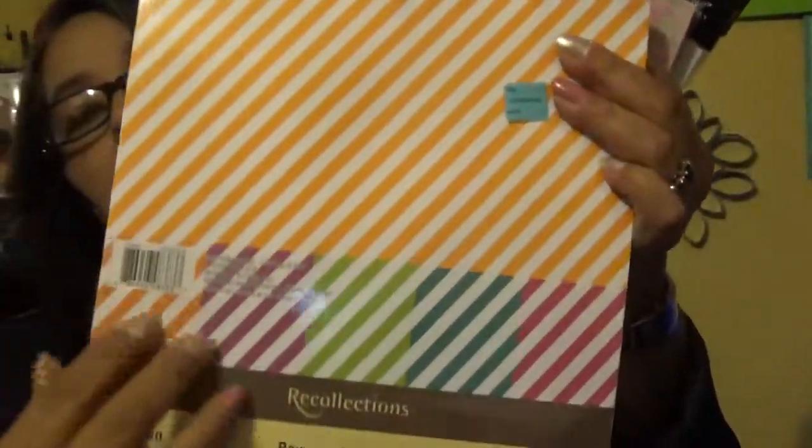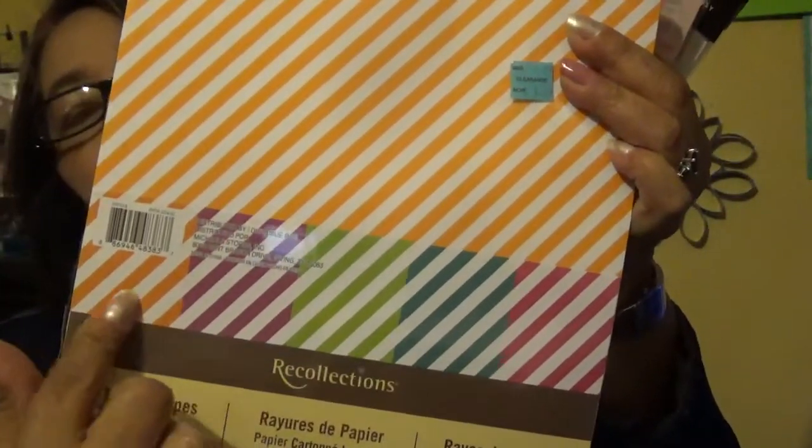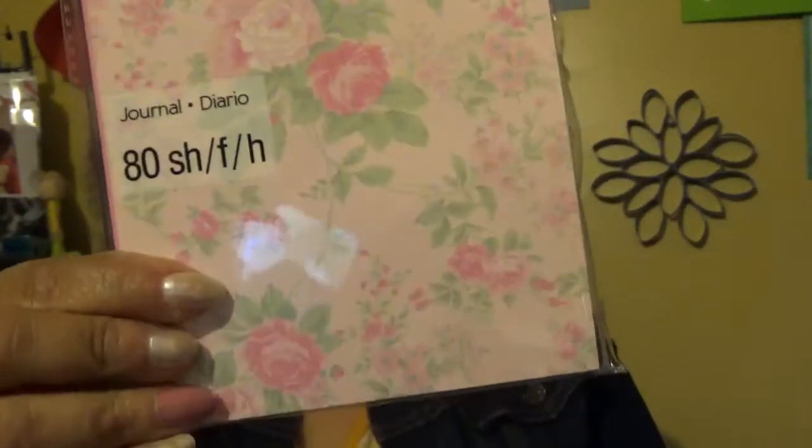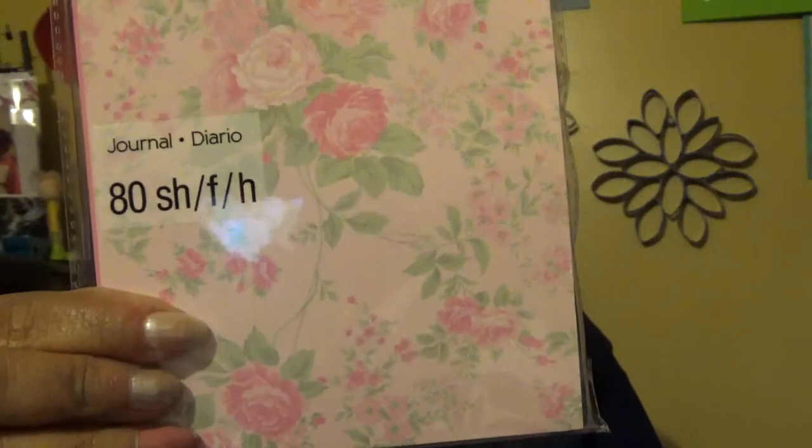I found these other ones — they were $1.99. I love the colors: stripes with all these colors. It was a pack of 25 sheets — pretty good. And I got this journal — look how cute it is! This is beautiful. I fell in love when I saw it. It's the Shabby Chic brand and I love it.